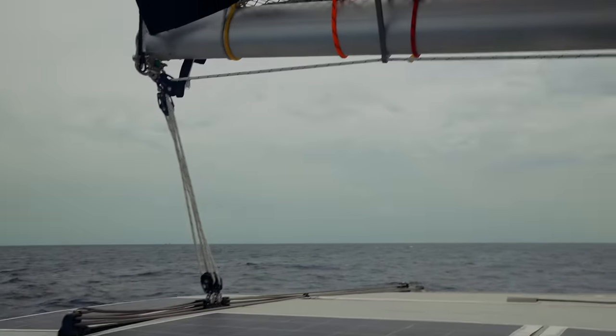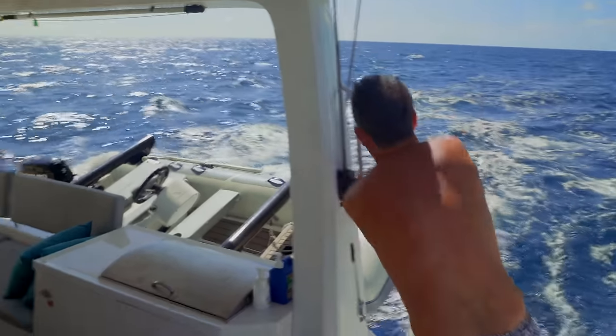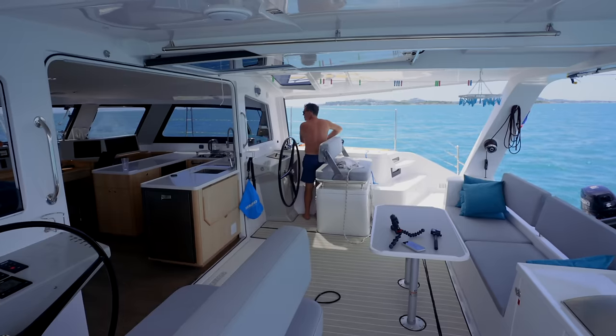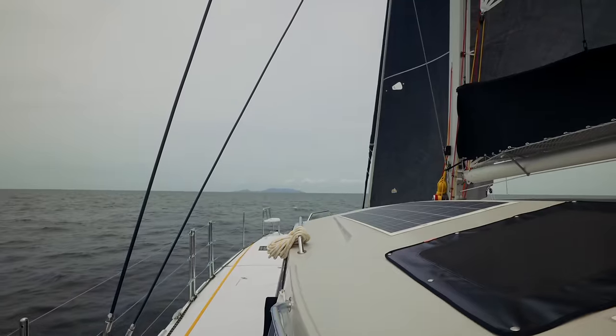One thing we've come to appreciate is that the jib track and the main traveller play much bigger roles on a catamaran than on a monohull because they're much bigger. The main traveller takes up the entire width of the coach roof and the jib track is also extremely wide. It's been quite fun working out what levers to pull for good performance. We have 12 knots of true wind at 120 degrees, apparent wind angle of 95, apparent wind speed of 11, and we're doing 7 knots.